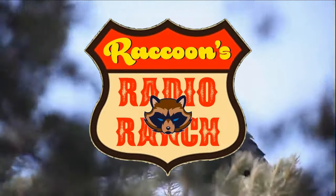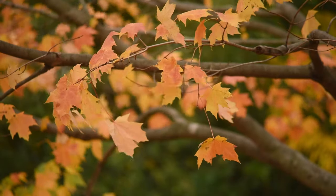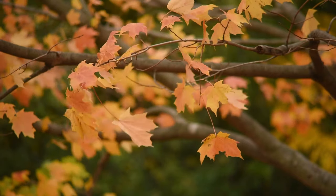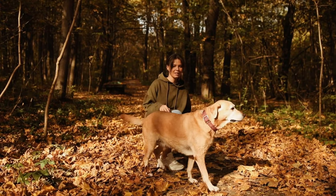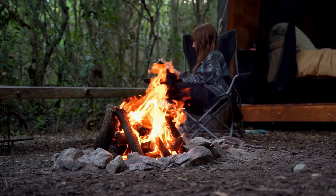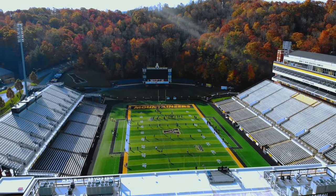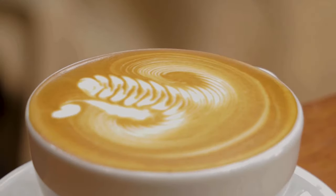Hi there everyone and welcome to Raccoon's Radio Ranch. Well, autumn is here, and that means it's time for leaves to start changing colors and falling from the trees again. It also means it's time for hoodies, relaxing next to a good fire, watching football games, and yes, for some it's even time for pumpkin spice.